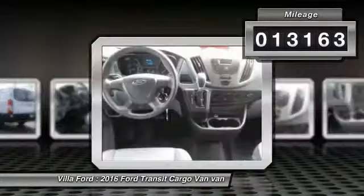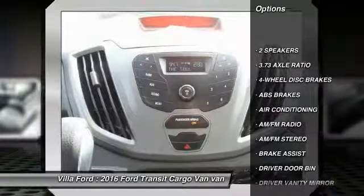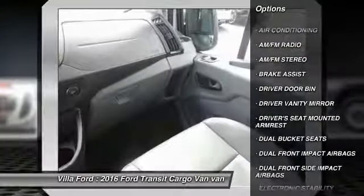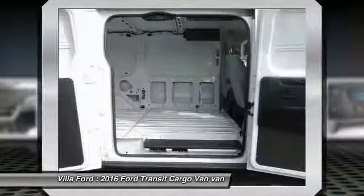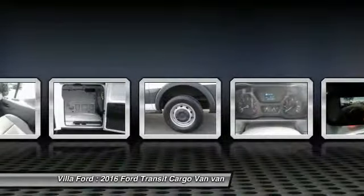Here are some of this vehicle's great options: traction control, dual airbags, air conditioning, power steering, four-wheel disc brakes, AM-FM stereo radio, power windows, electronic stability control, remote keyless entry, brake assist.